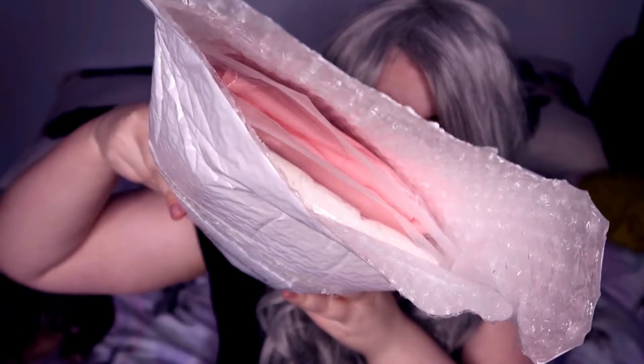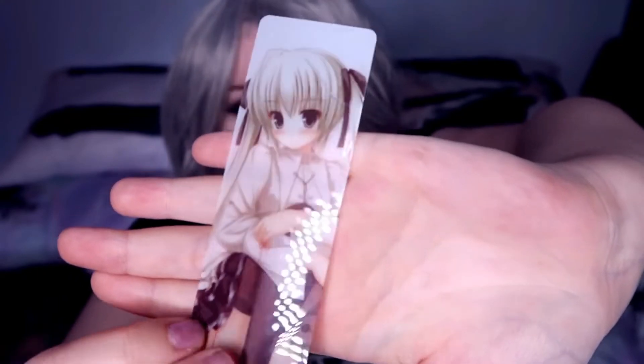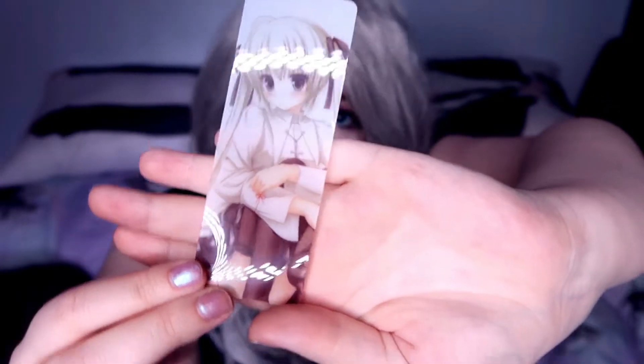Oh my god, this does not look like the sort of thing that I would normally buy. Oh cute — they gave us a little see-through anime girl charm, like a bookmark. I'm probably not gonna use this. Okay, I don't have a receipt in the bag, so I will put the prices I paid somewhere on screen or in the description because I don't feel like looking it up while doing the video. Lazy.